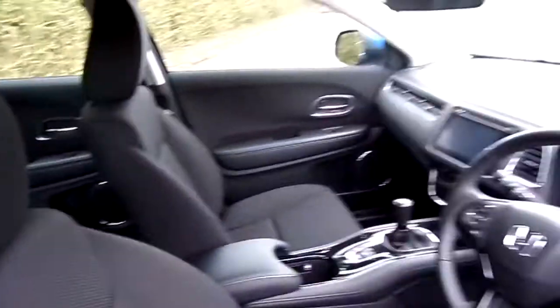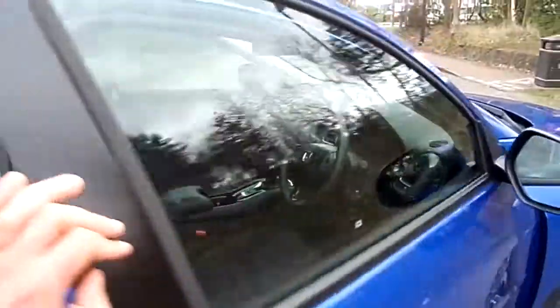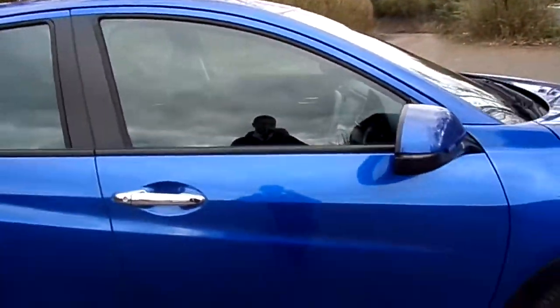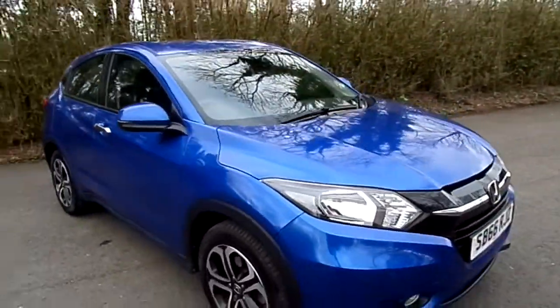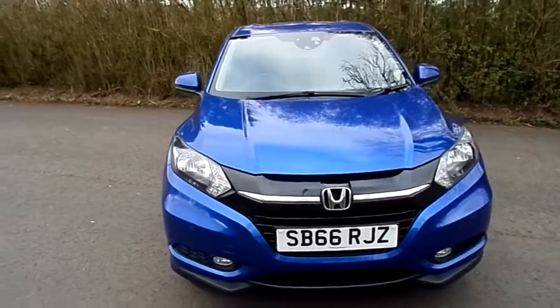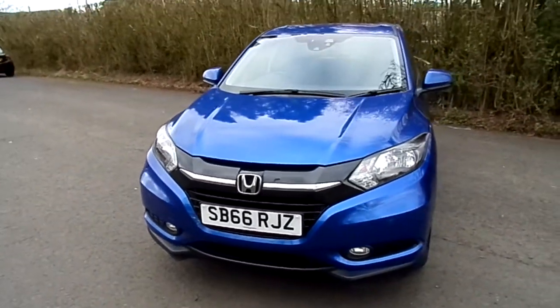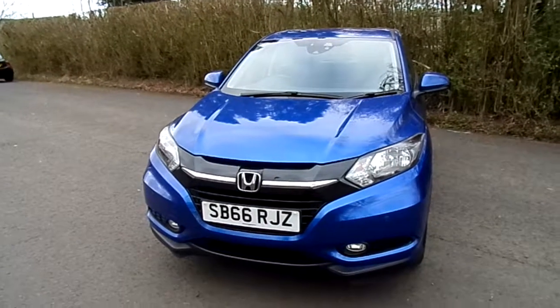It's very well looked after both inside and out, which you would expect for a demonstration unit. It features the extremely economical, reliable, basically record-breaking engine from Honda — the 1.6i DTEC. Because it's registered before the road tax change, it's only £20 to put it on the road, and it's extremely good on fuel with figures of over 60 miles to the gallon.